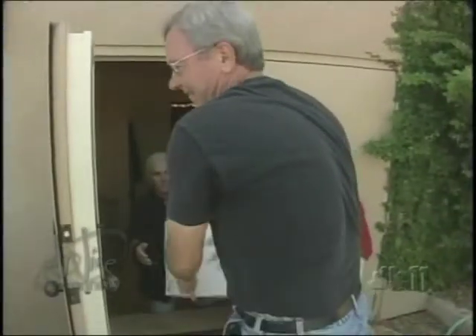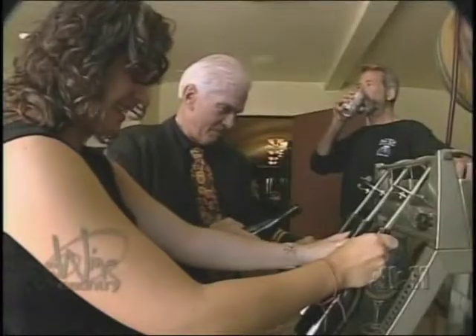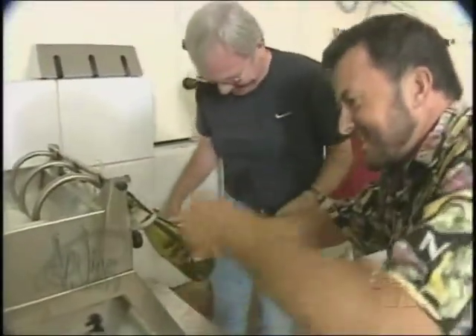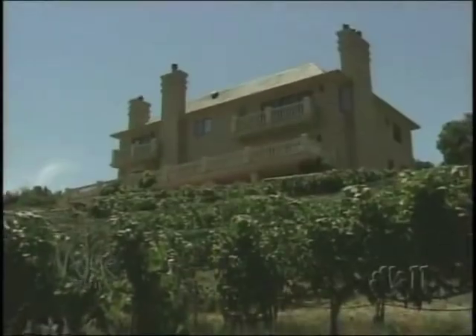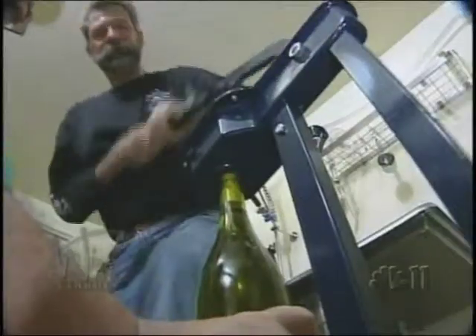We're going to have about 40 or so people here today. Friends and family are helping bottle Rex's wine. We're going to be bottling my 2003 Pinot Noir, two of my 2004 wines — my 2004 Chardonnay and the 2004 Pinot Noir. Bottling takes place in Rex's wine cellar and barrel room, where he's set up stations for filling, corking, and labeling.